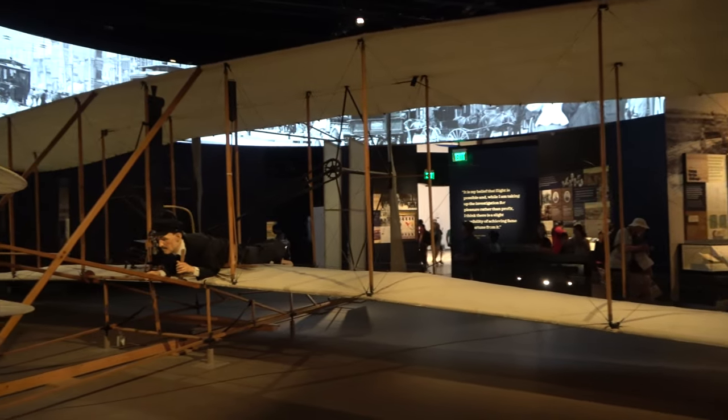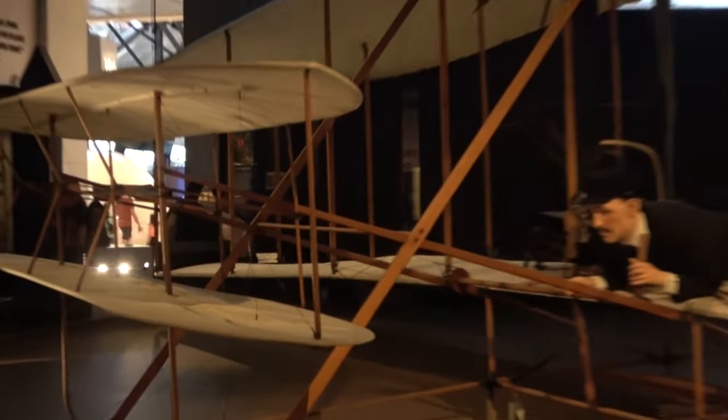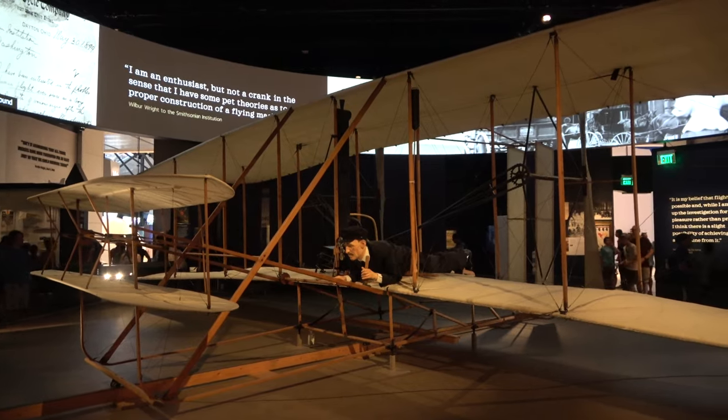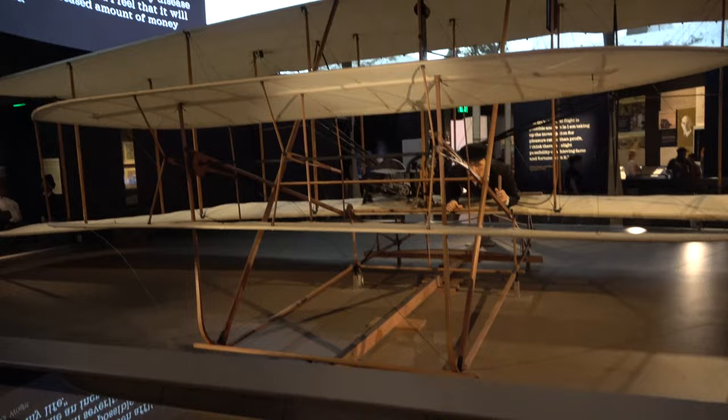That's really cool seeing this kind of history. The fabric you might think is a little bit newer — the museum did replace that in the 80s — but this is the actual plane that they flew at Kitty Hawk. As part of the exhibit they also have some of the original fabric from the Wright Flyer.